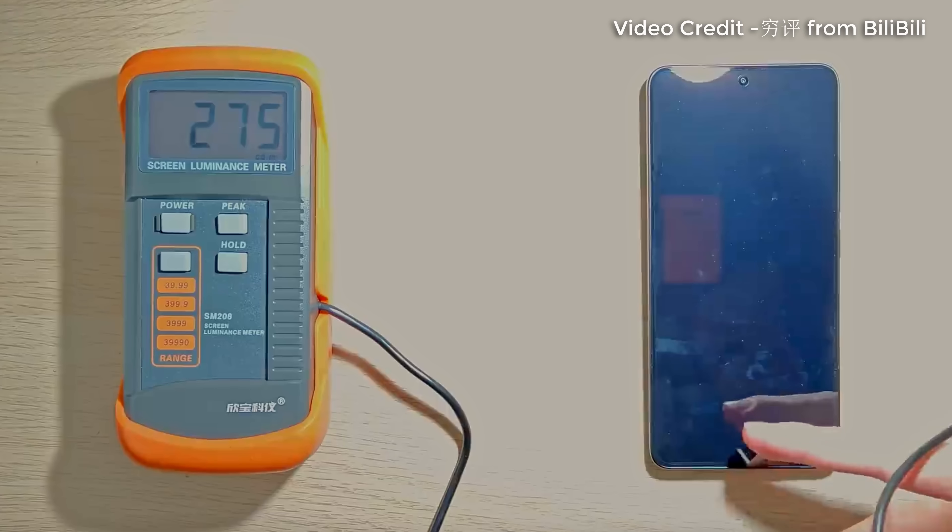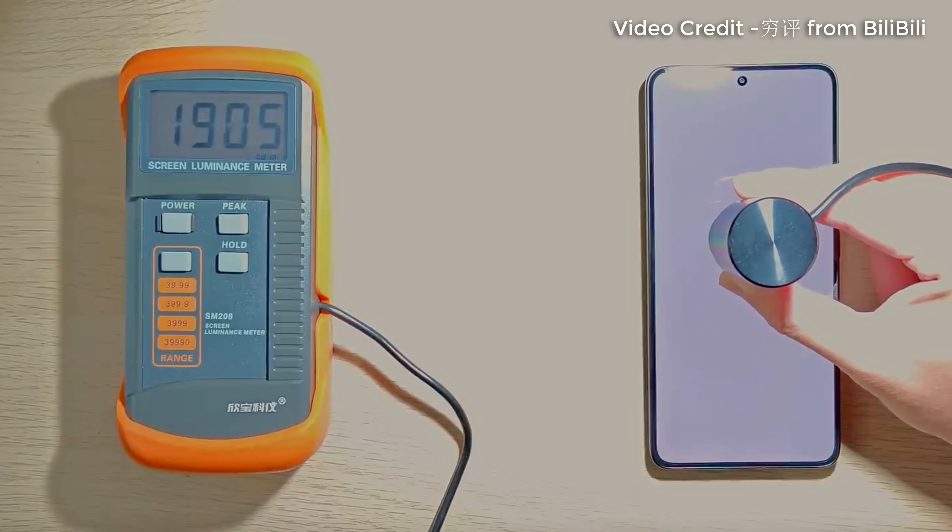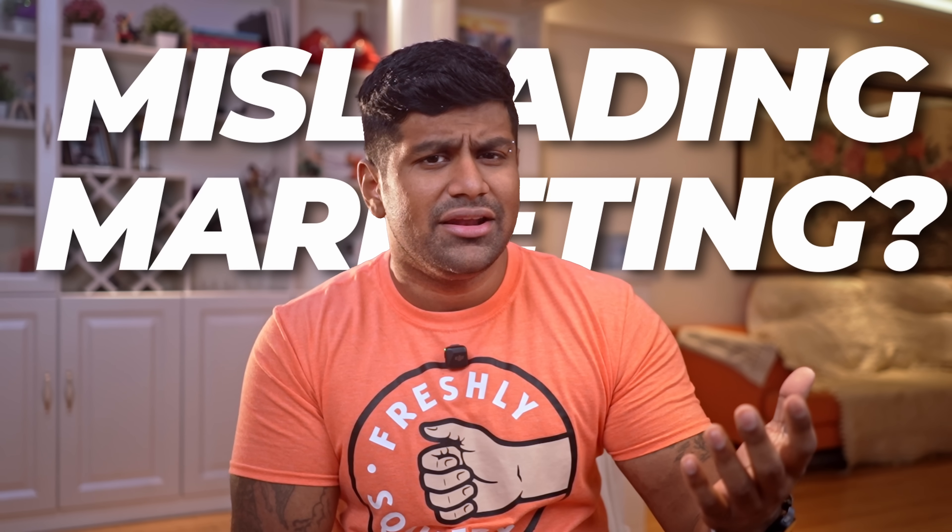Trying to find an answer, I started looking at coverage in China and noticed people saying that if you get the phone from a black screen for about a second or two, it outputs 1800 nits before quickly dropping down to 1100. I was not able to replicate this on my unit, but even if that is true, I don't really like this 1800 nits claim just for a second or two. Do you find this misleading marketing, or do you think it's acceptable? Let me know.